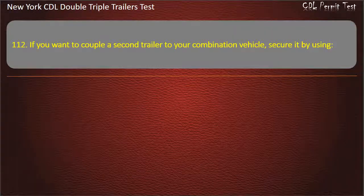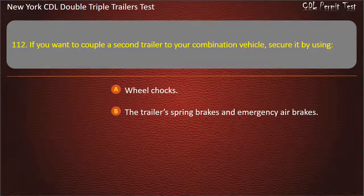Question 112: If you want to couple a second trailer to your combination vehicle, secure it by using. Wheel chocks. The trailer spring brakes and emergency air brakes. Either of the above, if available. Answer: Either of the above, if available.